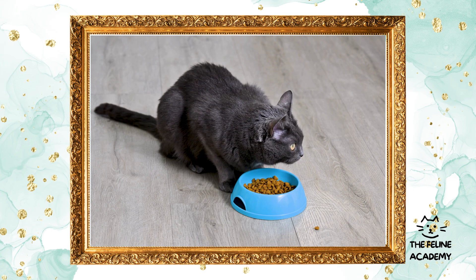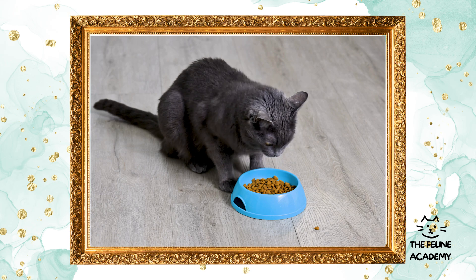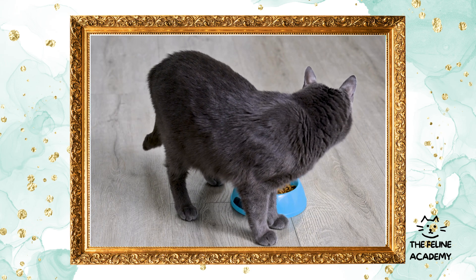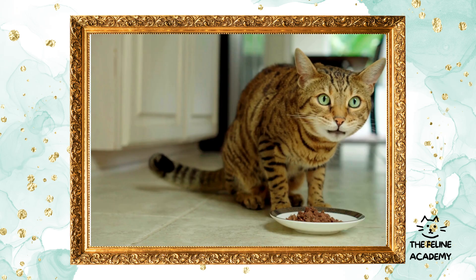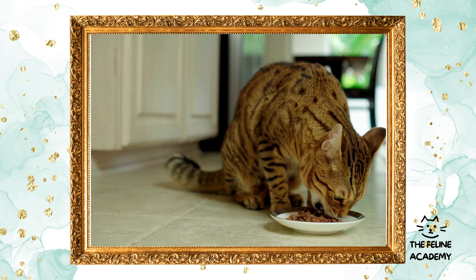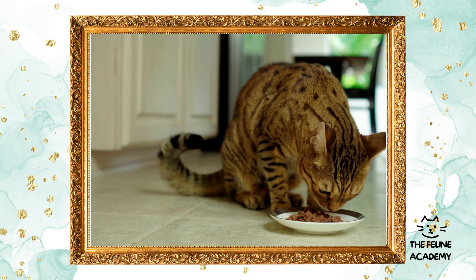It's important to consider that every cat is unique and their dietary needs can change with age, health status, and activity level. Being flexible and informed will empower you to make the best nutritional decisions for your cat, contributing to their overall health and happiness.